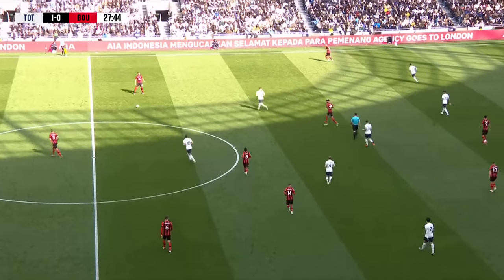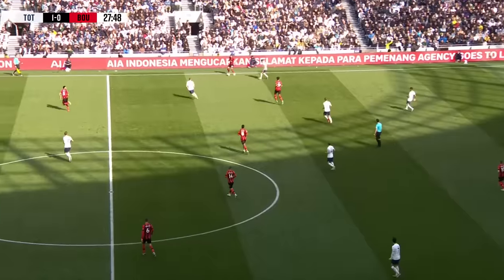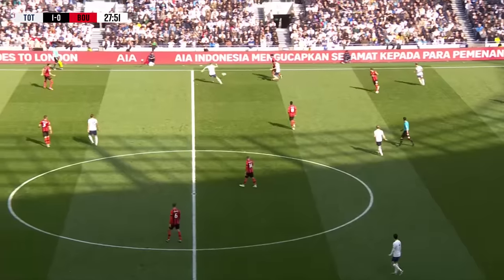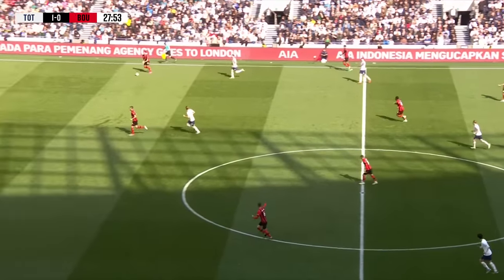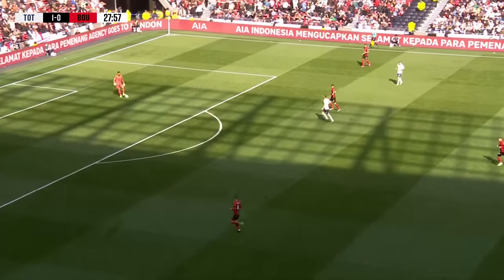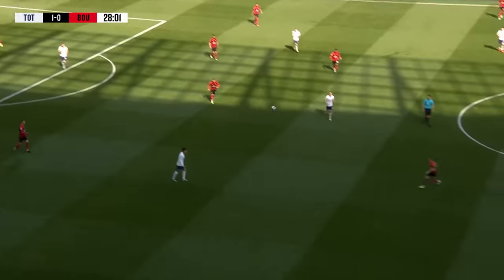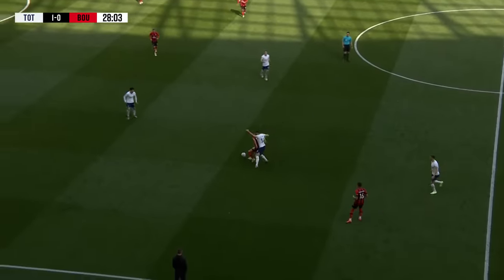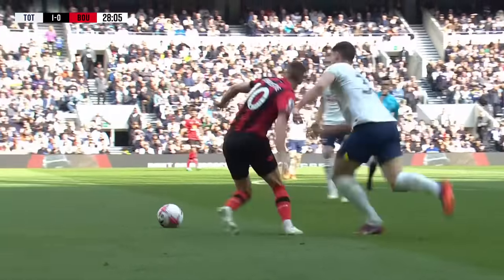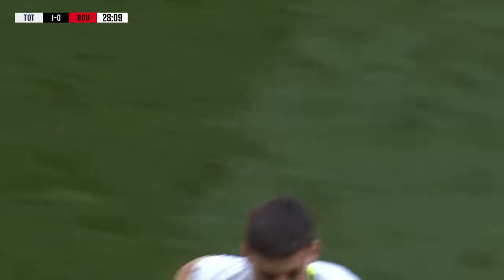Ryan Christie wasting Bournemouth's best chance just after they went one behind, set up by full debutant Matthias Vigne down the left, with Christie blazing his shot over the bar from the edge of the penalty area. It's been an okay reaction since conceding the goal — we're very much within the game again. We've created opportunity without actually having anything on target, but the signs are promising.